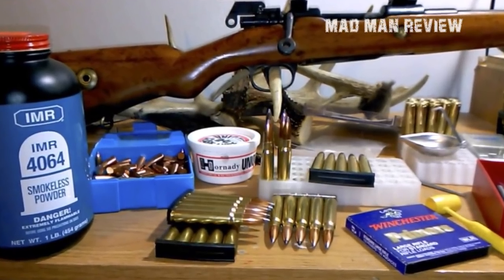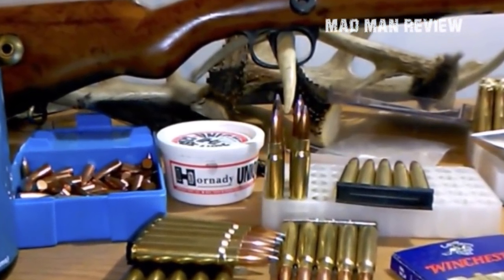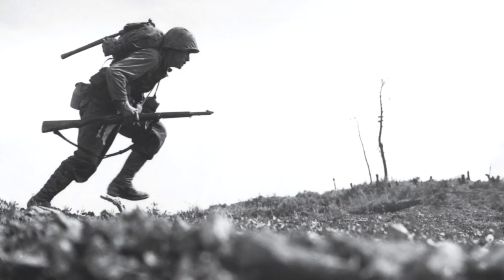Fun fact: the U.S. government had to pay royalties to Mauser in Germany because the 1903 rifle and .30-06 cartridge were very similar to the Mauser and its .357mm cartridge.